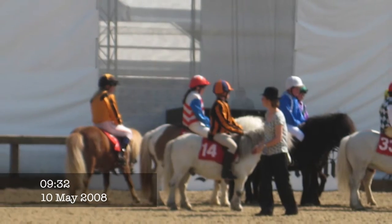We've got a very old film here of Gordon. There he is, number 14, racing. Go Gordon, go!